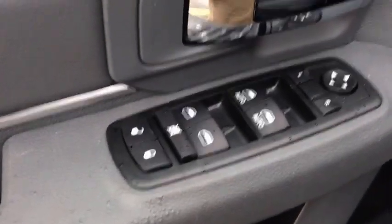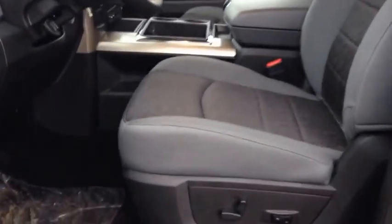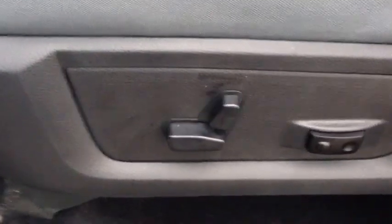On the inside, we have power locks, power windows, and power mirrors. There's a beautiful two-tone cloth interior, black and gray in color — it matches the outside of the truck perfectly. Power driver's seat with lumbar support. The cloth interior has black accents in the center with gray — very modern and trendy.